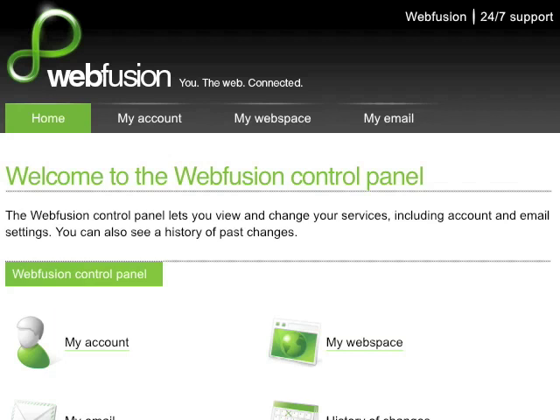Joomla is an award-winning content management system which enables you to build websites and powerful online applications. Joomla is used all over the world to power websites of all shapes and sizes. Examples are corporate websites, corporate intranets and extranets, online magazines, e-commerce sites, and the list goes on. With WebFusion,